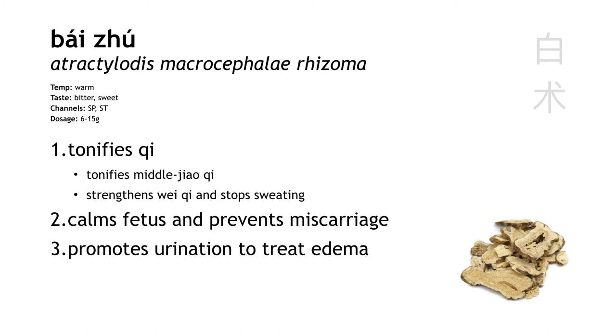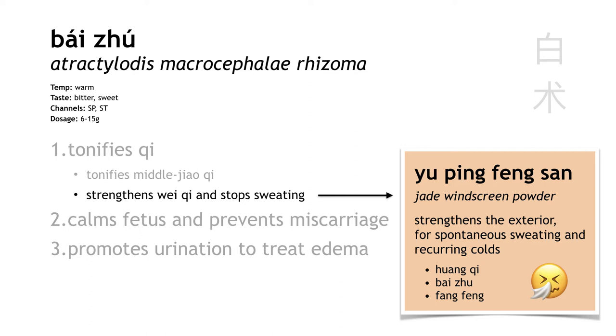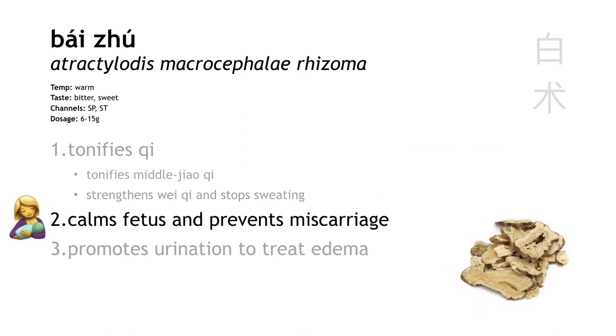These two appear together in a formula called yu ping feng san, 'jade windscreen powder,' with only three ingredients: Huang qi, bai zhu, and fang feng. This formula strengthens the wei qi to prevent exterior attacks, so it's a good formula for people who catch colds easily. Also an important feature: bai zhu calms restless fetus movements to prevent miscarriage. We've learned other herbs that do this, like Huang qin and sha ren — so now we have another one, bai zhu.